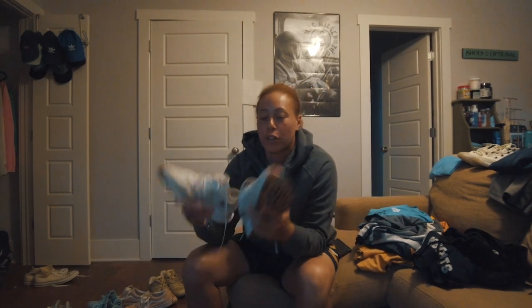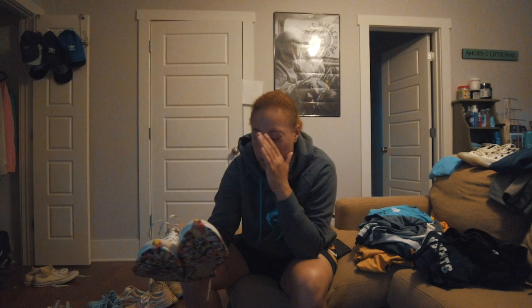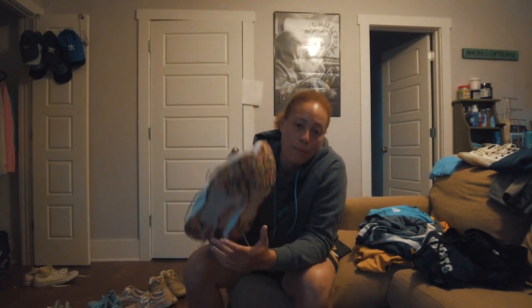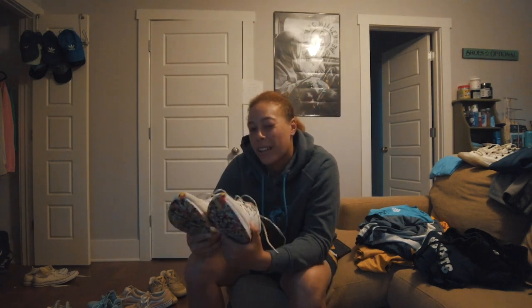These are the Nike Zoom Pegasus — looking a little dirty but they are a really clean white shoe. I only got these a couple months ago. I've been running a lot lately and these have been my go-to running shoes. Highly recommend for anyone looking for a light shoe to run in.